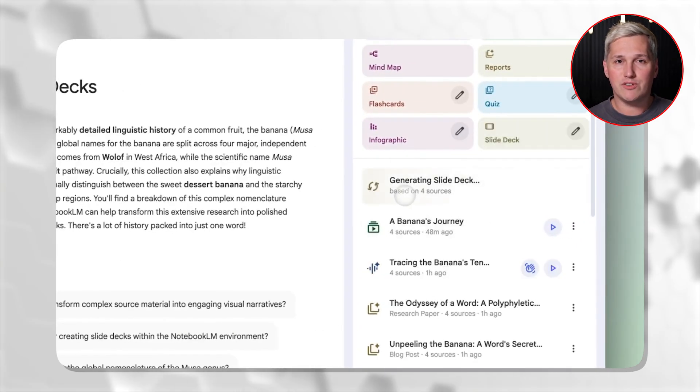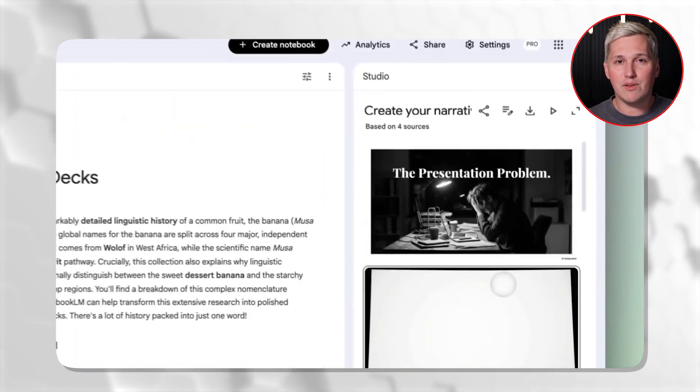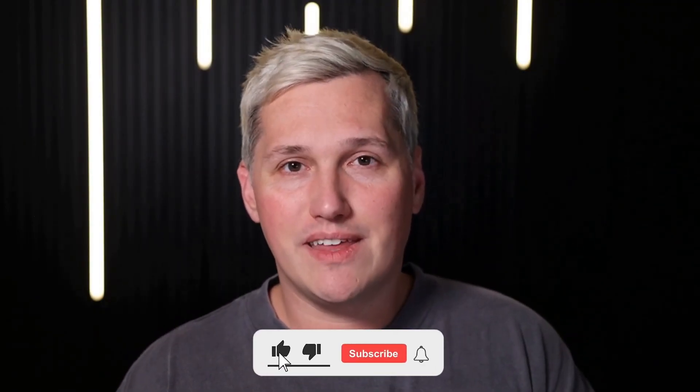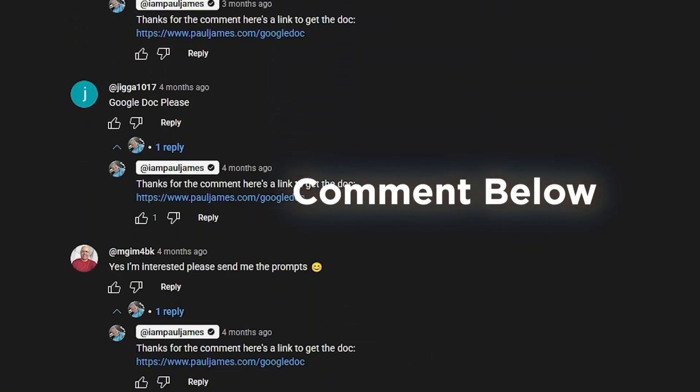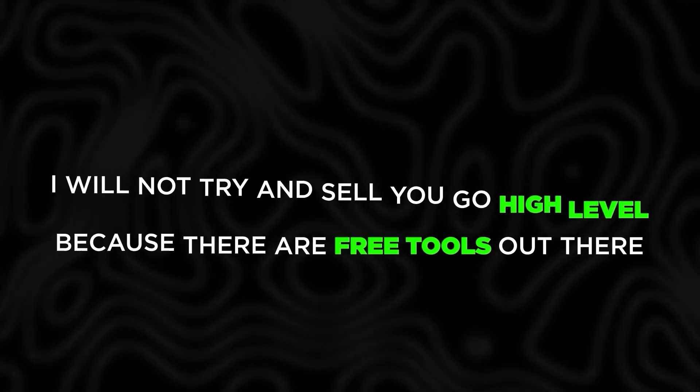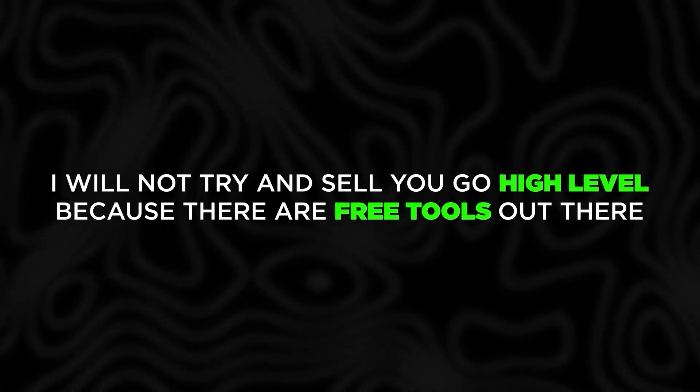You upload your core structure once, customize it for each prospect using their specific context, and send professional decks faster than anyone else in your market. If you drop a like, share this with someone who needs it, and comment below — I will reply with a link to that free training that shows you how to turn AI tools into actual income. And again, I won't try and sell you GoHighLevel because there are free tools out there now that do the same thing just as good.